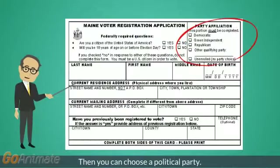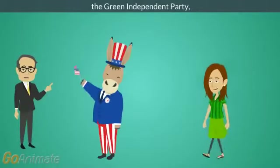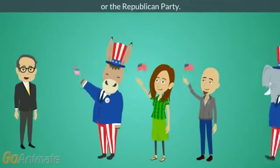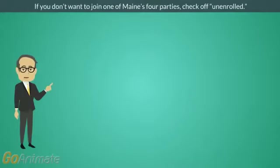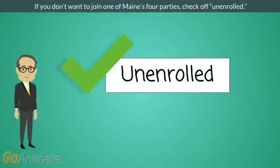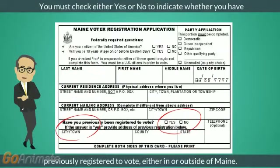Then you can choose a political party. You can join the Democratic Party, the Green Independent Party, the Libertarian Party, or the Republican Party. If you don't want to join one of Maine's four parties, check off unenrolled. You must check either yes or no to indicate whether you have previously registered to vote, either in or outside of Maine.